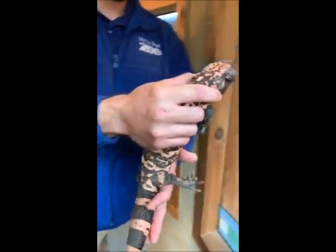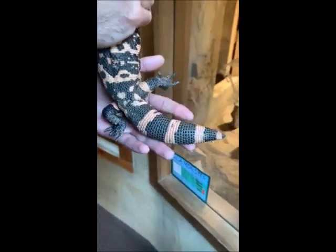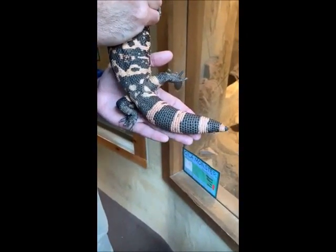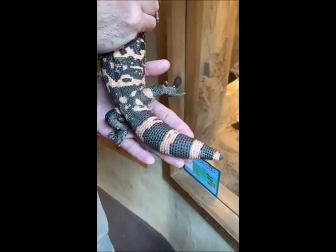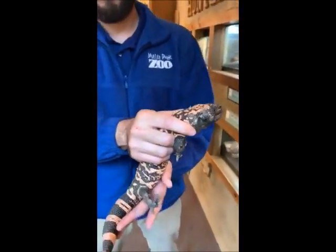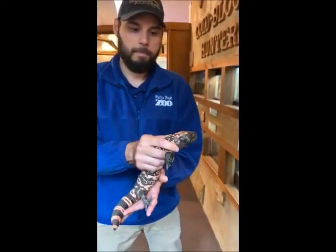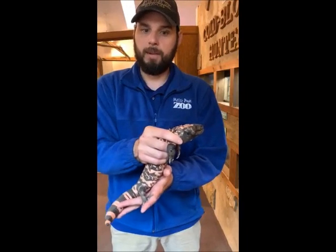You can tell the body condition or health of a Gila monster by looking at his tail — that's where they store all of their food stores. So this is a nice, healthy animal with no issues there. These animals are considered almost a threatened species. They're not endangered, but they are being monitored. It is illegal to capture or kill these animals out in the wild.